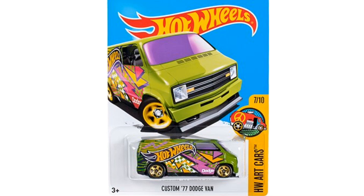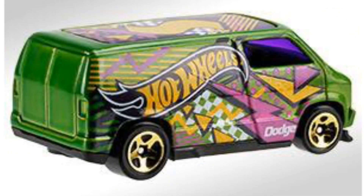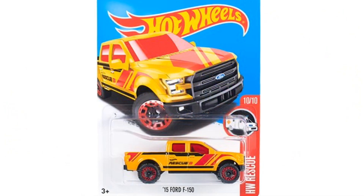Our fourth model is the Custom '77 Dodge Van, which is tricked out — it's green with stickers, it's sticker-bombed all over, it looks really cool. And now we have first-to-market cars; these are 2017 models that you'll probably first find at Kmart.